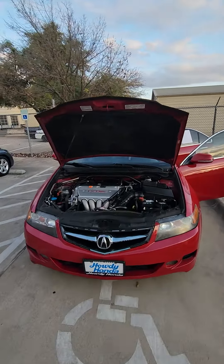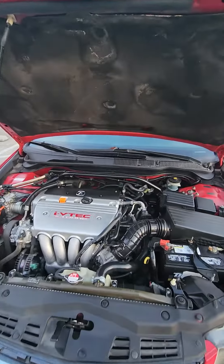Hey Mark, it's Peter here at Howdy Honda, just making a quick video on the Acura right here. Just showing it off a little bit so you can have a better idea of what everything looks like.